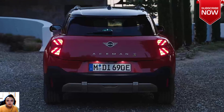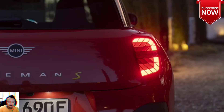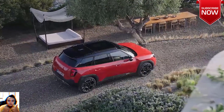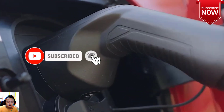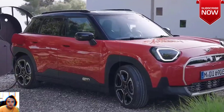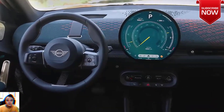This new electric-only model, revealed in its final form, looks just about as funky as the previous Aceman concept. Love it or hate it, this more angular look is certainly distinctive, and the interior incorporates a similar minimalist aesthetic as what we've seen on Mini's other recently redesigned models. Larger than the Cooper hardtop and smaller than the Countryman SUV, the Aceman is tiny by crossover standards but features just enough body cladding to look like a diminutive UV of sorts.